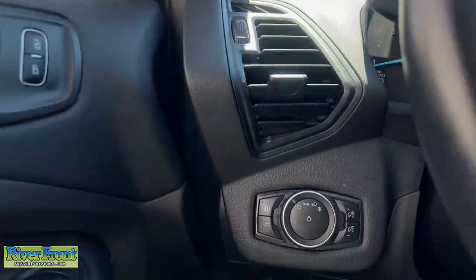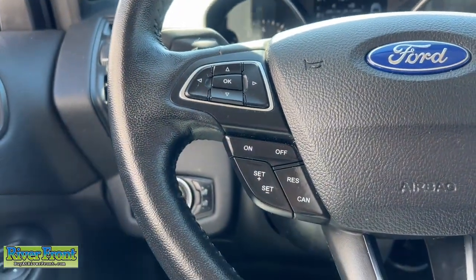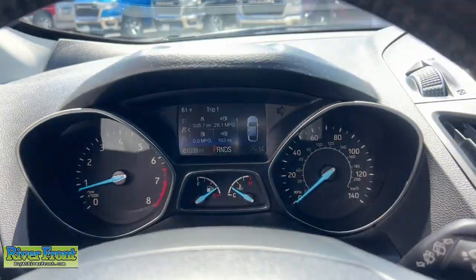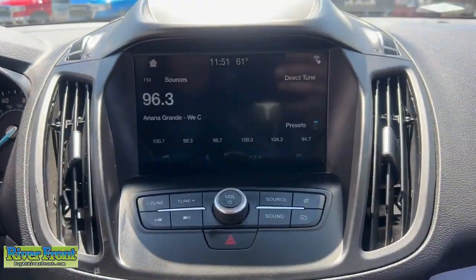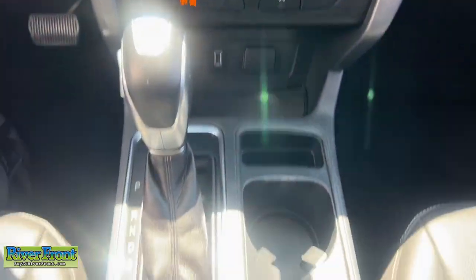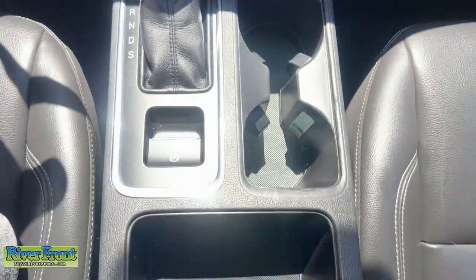These are just some of the great options this vehicle comes with: Apple CarPlay and/or Android Auto, keyless entry, remote engine start, power liftgate, premium sound system, heated mirrors, fog lamps, satellite radio, backup camera, and Bluetooth connection.